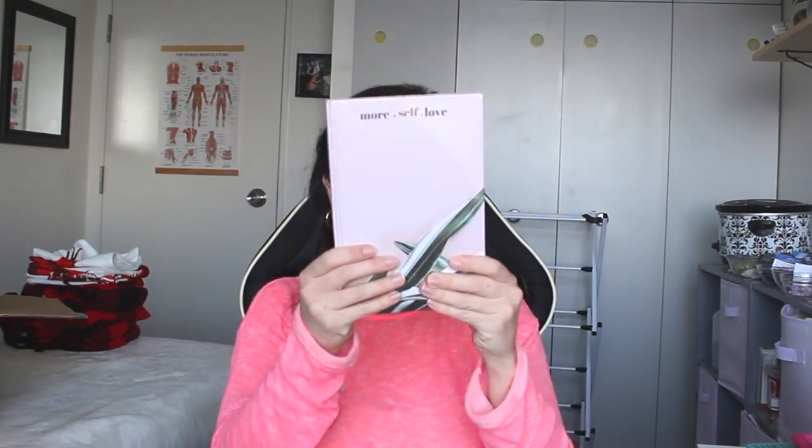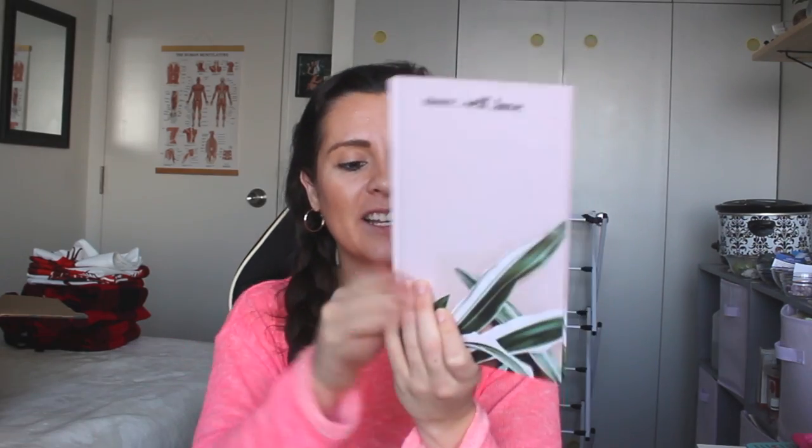The last item that I got was this self-love journal. If I'm going really fast, my battery is about to die on the camera, so sorry if I'm going a little fast. I really love that it has trees on the back and it says 'more self-love.' It has an introduction that says the secret of your future is staying in your daily routine, and that is so true. You can have goals but you also need to implement systems every day that will help you achieve your goals.